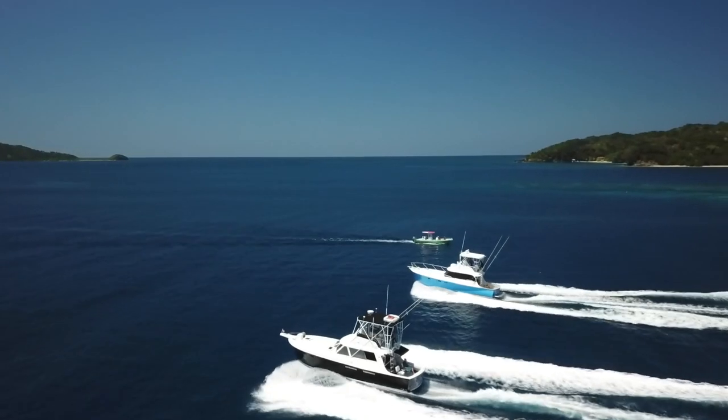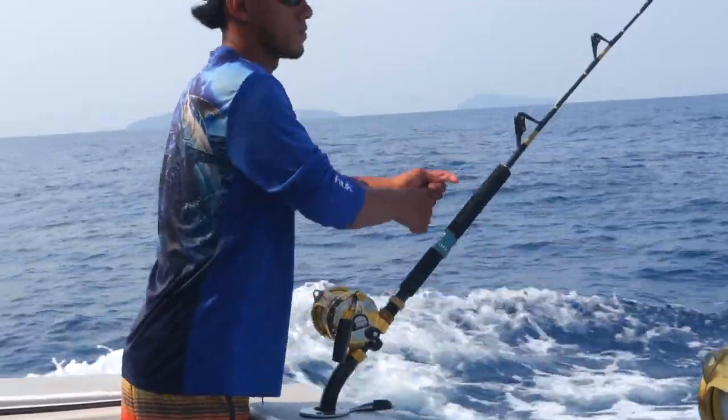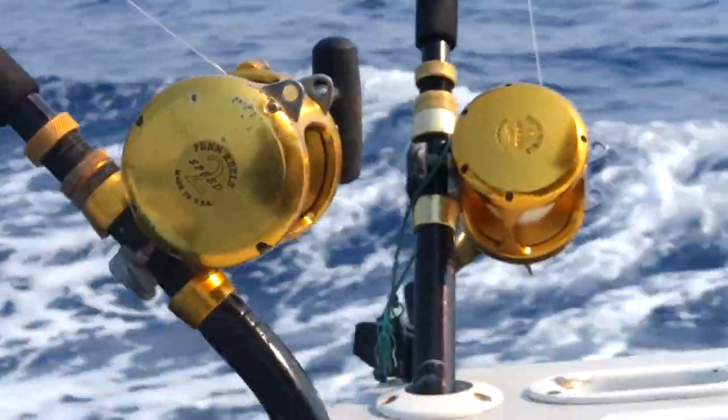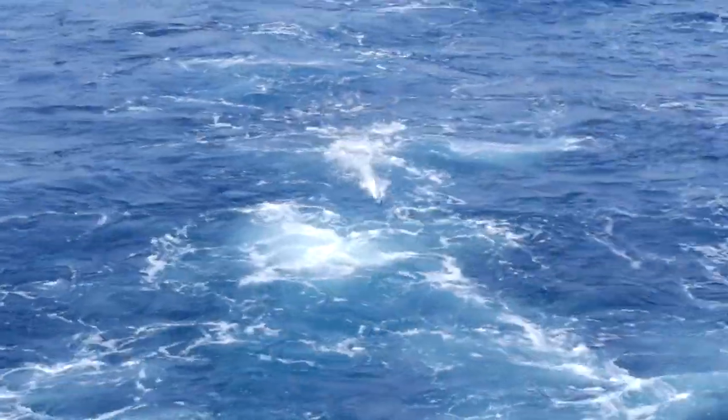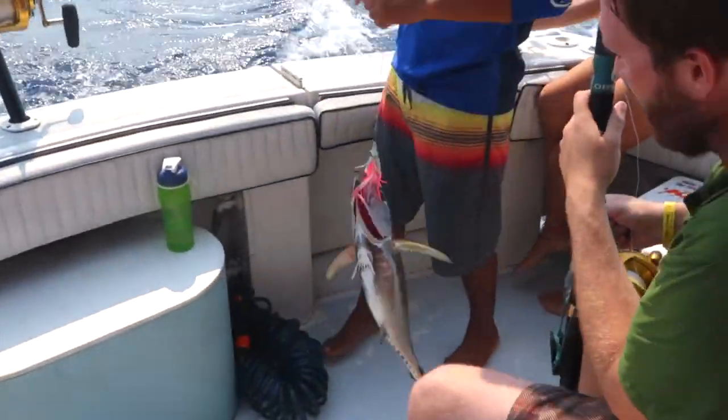Twin screws powered by twin engines move you through the water at more than 20 miles an hour. And of course, our Lady Hatteras is equipped with trim tabs for greater speed, fuel economy, and load adjustment. And with a shape like that, the Lady Hatteras virtually eliminates pounding, yawing, and broaching.